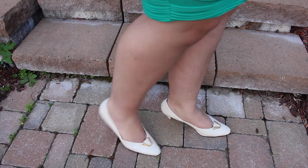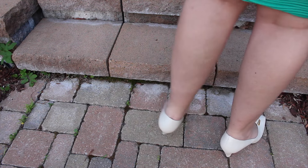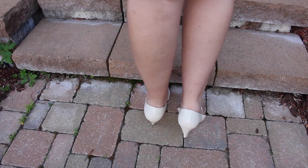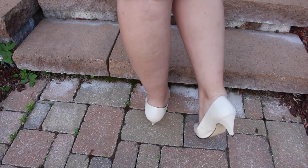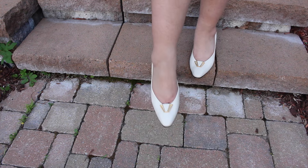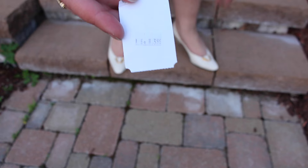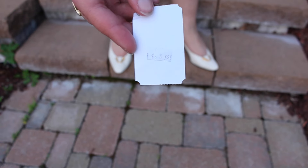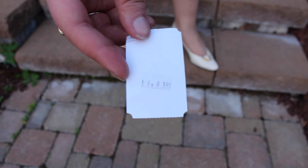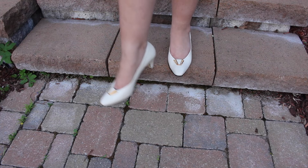Next are these white kitten heel shoes. They've got more of a square toe and a nice little gold buckle-ish detail — it's not quite a buckle, but it kind of looks like a buckle. And these were $3.99. I got them because they were comfortable to wear — it's easier to wear shorter heels for a longer period of time.